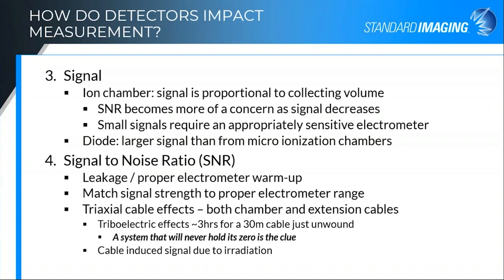The next way that detectors impact your measurement is signal level. With an ion chamber, signal level is proportional to the collecting volume. As you decrease the volume of your ion chamber, your signal decreases, so your signal-to-noise ratio becomes much more of a concern. You need to make sure that if you're measuring these very small signals, you have an appropriately sensitive and accurate electrometer. With a diode, you get a much larger signal than from a micro ionization chamber, but they have their own limitations. Making sure that your electrometer has a proper warm-up time so that it's stable, and that you match the signal strength to the proper electrometer range — if you're measuring a low signal in the high range, you're not going to get the accuracy you're looking for.